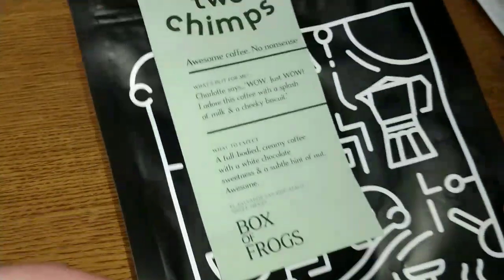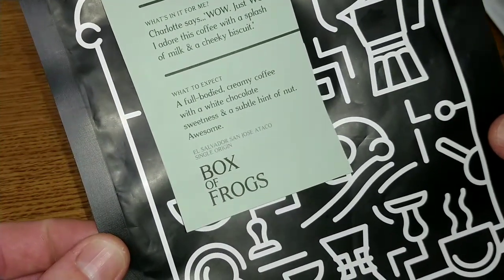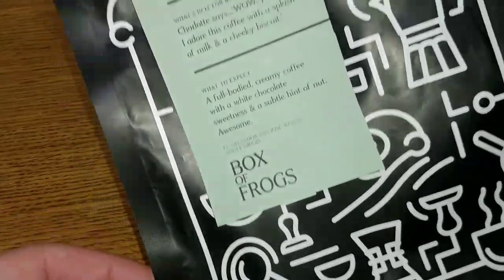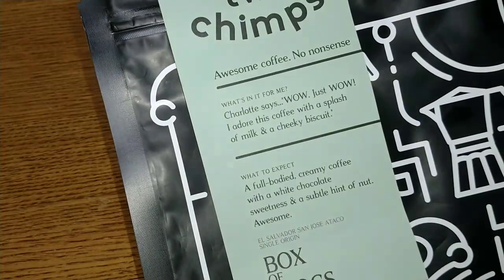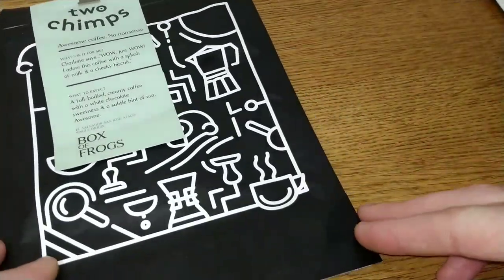The first coffee I tried this month was the Two Chimps El Salvador San Jose Ataco single origin coffee. This was a really quality coffee — subtle but full of character — and this one scored a 4.25 out of 5.